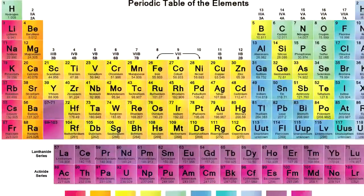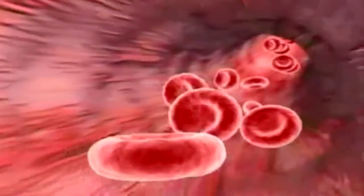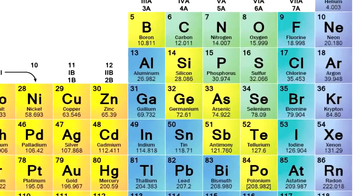We know that iron is a very important mineral for transporting oxygen in the bloodstream to every organ and tissue in the body, among other functions. In 10 drops of Trace Minerals Plus, you'll find around 45 milligrams of iron.